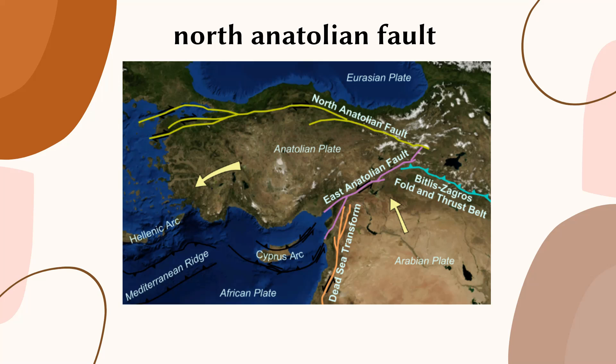This fault line has been responsible for several major earthquakes throughout history, including the 1939 Erzinkan earthquake and the 1999 Izmit earthquake. The movement along the North Anatolian Fault is characterized by a combination of strike-slip and thrust faulting. Strike-slip faulting occurs when two plates slide past each other in opposite directions, while thrust faulting occurs when one plate is pushed over another.